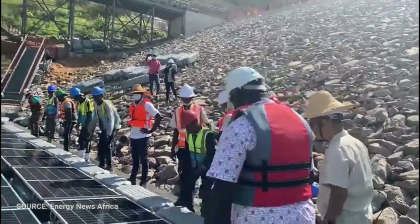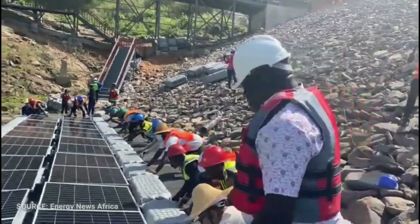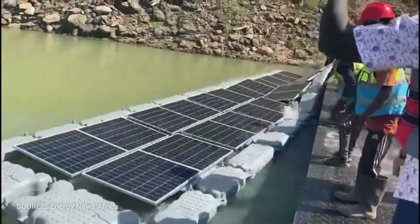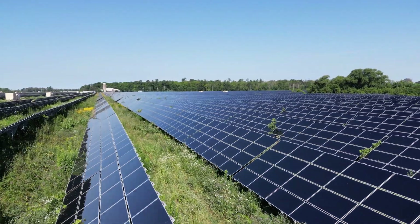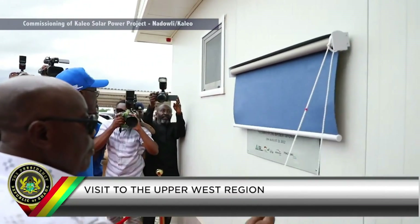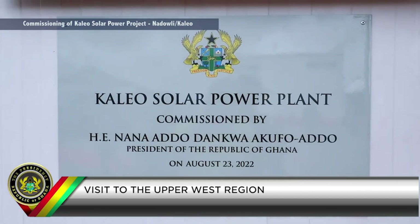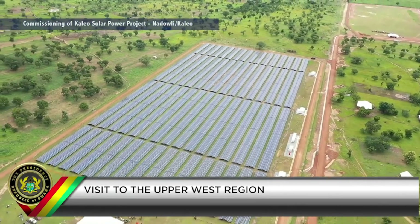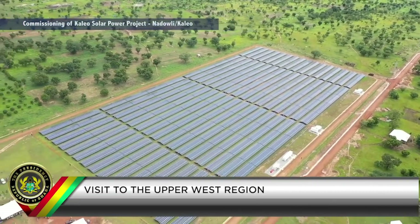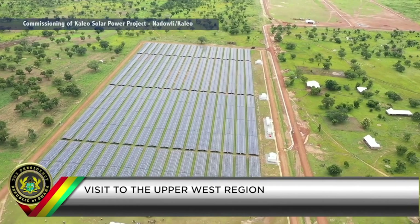Ghana is pushing very hard on that. In our last video, we showed how they are installing solar panels on top of their dams to generate energy and also protect the dams from direct sunshine to avoid evaporation. Now they are also building solar farms to generate electricity to the communities where they are sited. This week, President Akufo-Addo commissioned one of Volta River Authority's 13 megawatt solar farms at Kaleo in the Upper West region.